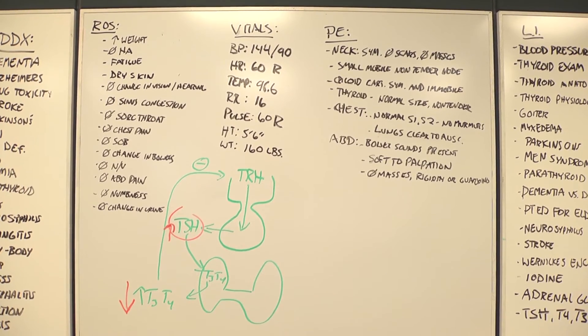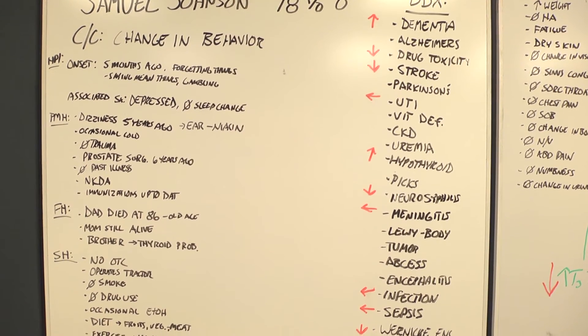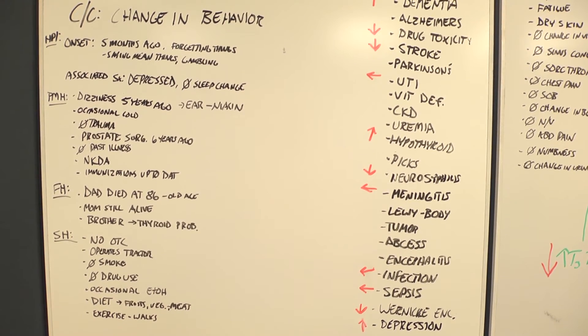Let's take a final look at the differential diagnoses list. Based on the physical examination, history, and lab findings, what is the final diagnosis for Samuel Johnson? I would say hypothyroidism — we have it up arrowed on our list. His TSH levels were elevated and his T4 was low, which usually indicates that the thyroid isn't functioning properly. He's also shown symptoms suggestive of hypothyroidism: changes in behavior and weight gain. I agree.